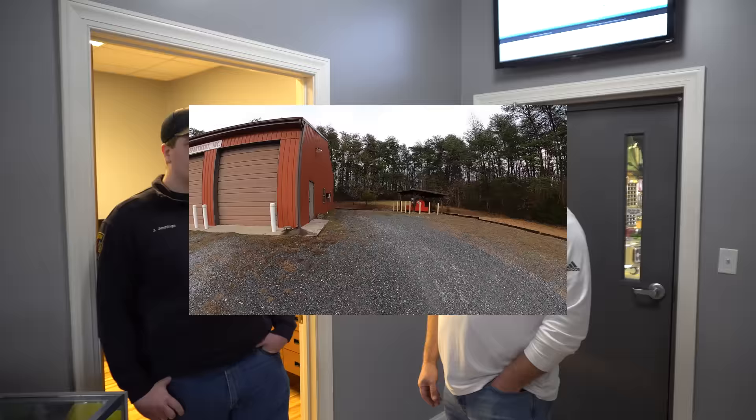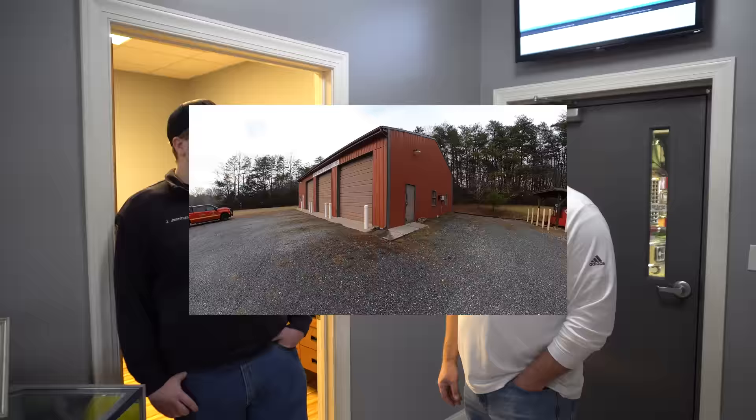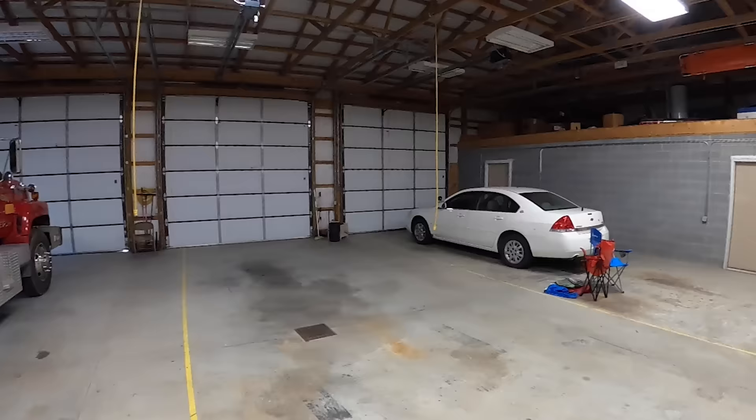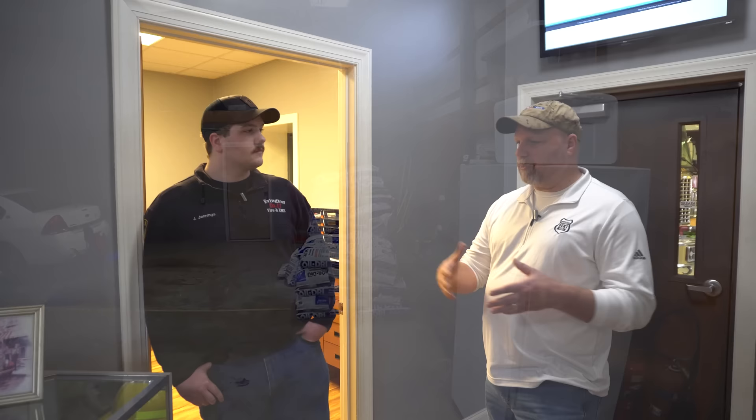I noticed on your website you have a little bit of a substation too. Yes — we have Station 2, down there off US Highway 29, which is really the main lifeline for Campbell County cutting right through the middle of it. There we just keep an engine, with a little bit of extrication supplies on it as well. That engine we're actually looking at replacing this year. It's nice to kind of separate your territory — you said it was a large territory, so even separating it by 10 or 15 minutes will make a world of difference.